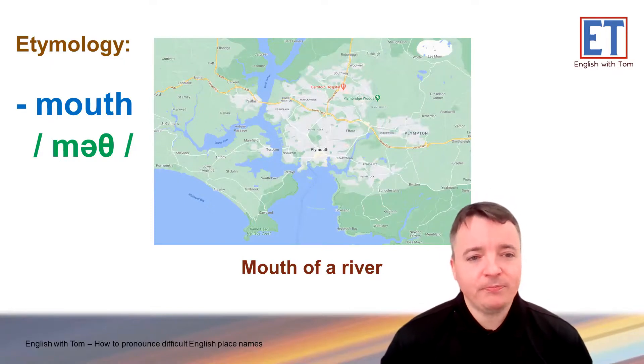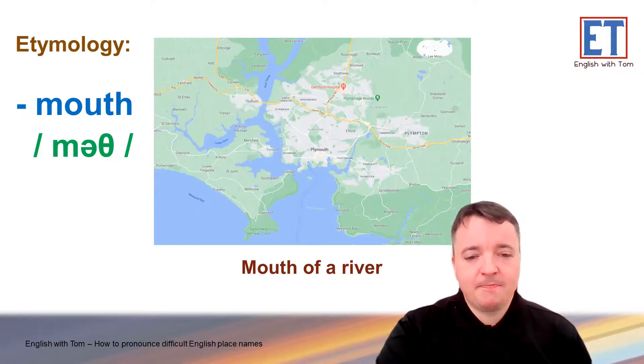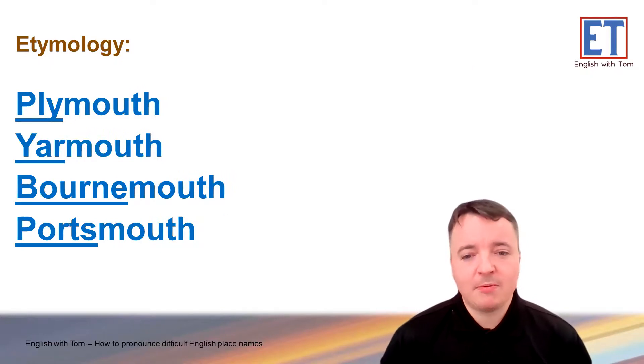Plymouth. Can you guys think of any other examples of cities or towns with 'muth'? Repeat after me: Plymouth. Plymouth. Yarmouth. Yarmouth. Bournemouth. Bournemouth. Portsmouth. Portsmouth. All these towns are by the sea, on the coast.